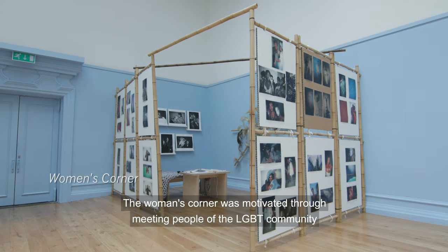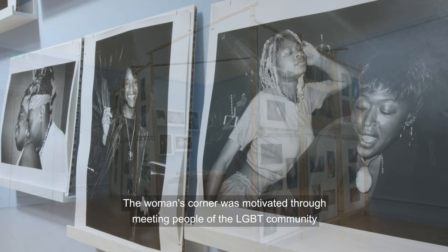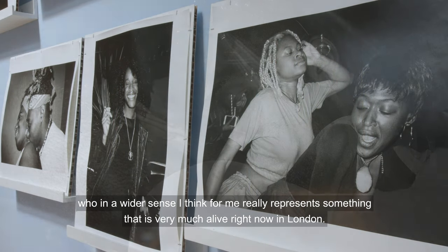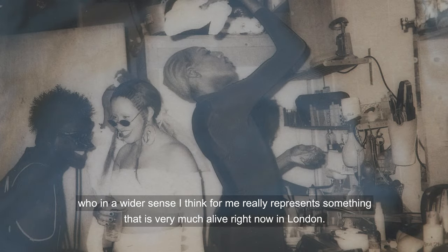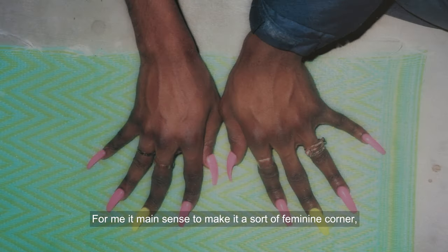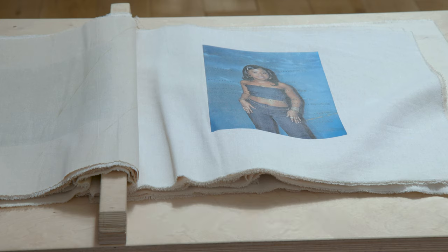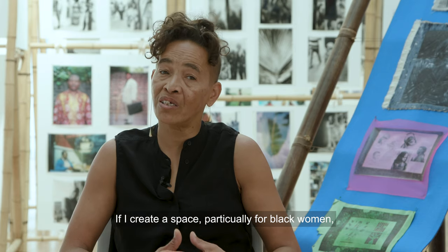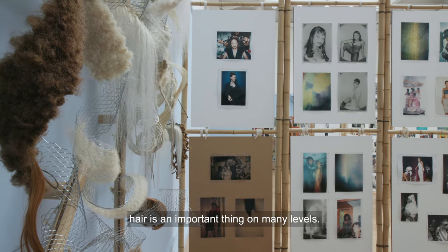The Women's Corner was motivated through meeting people of the LGBT community, who in a wider sense really represent something that is very much alive right now in London. For me it made sense to make it a sort of feminine corner — a space that actually feels warm. If I create a space particularly for Black women, hair is an important thing on many levels.